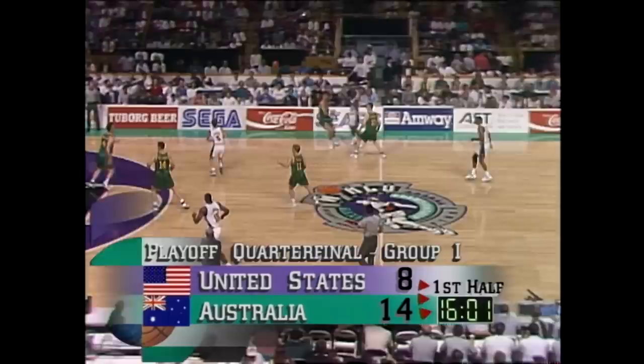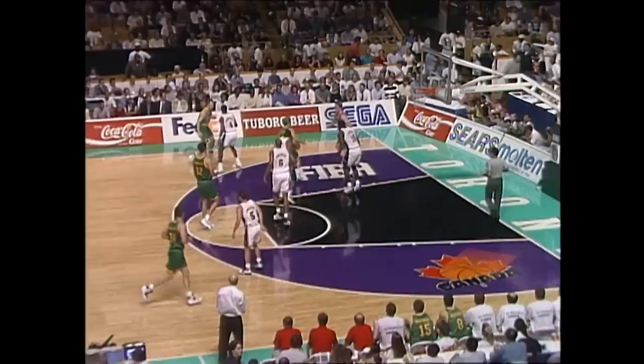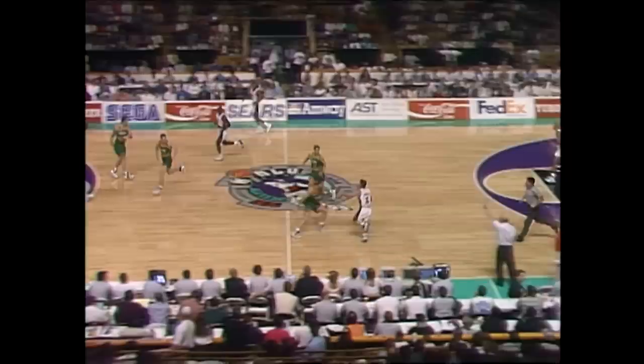Here's Steve Smith, underneath for LJ. Heal jams it through for two. 14-10, Aussies by four. Heal now, paces it over to the baseline. Heal jumps it for three. Goal! Three. Shane Heal from three. 17-10, Australia.